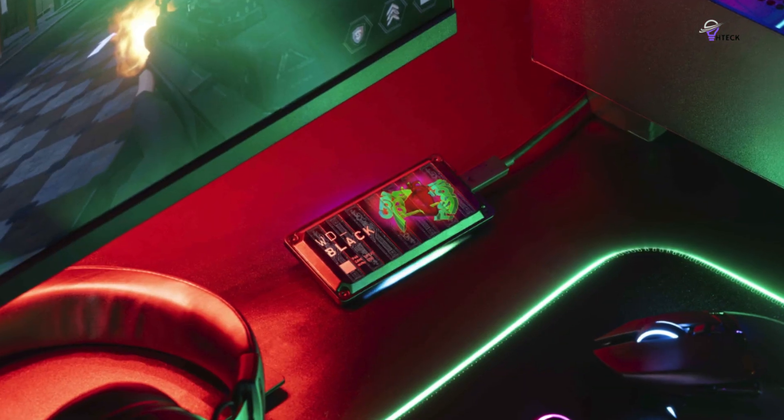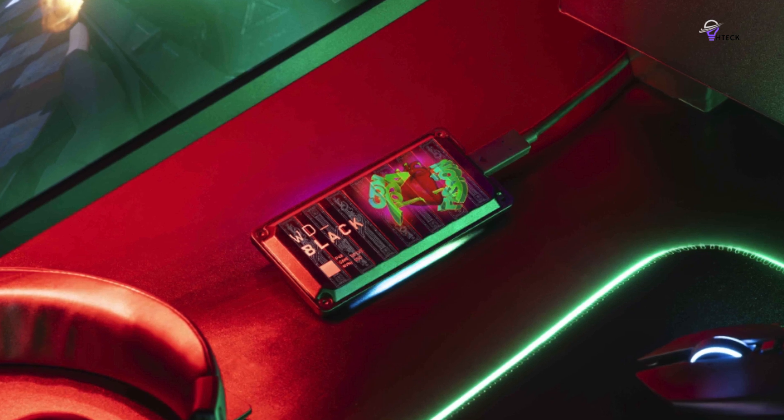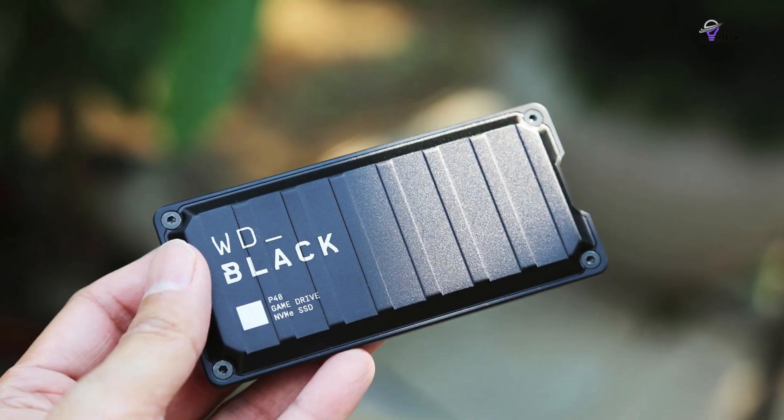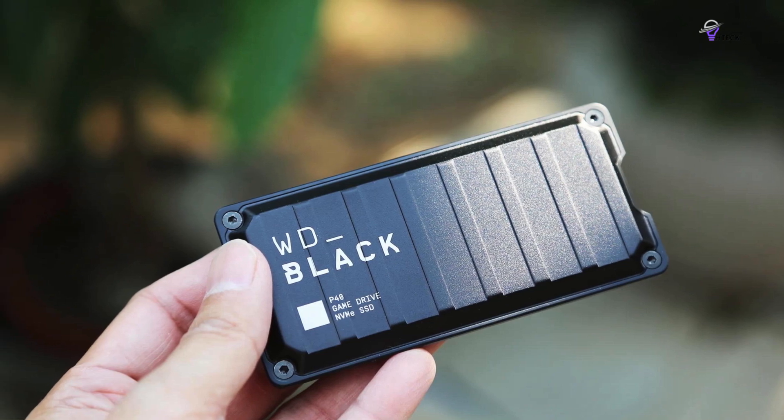With its RGB personalization and fast speeds, Western Digital's P40 is an excellent external storage upgrade for Xbox Series X/S consoles and performs even better when paired with a PC.